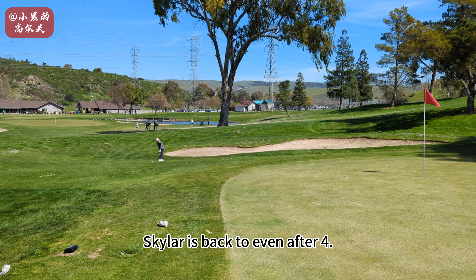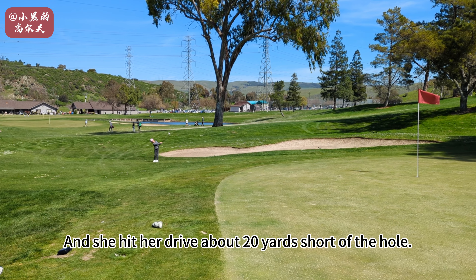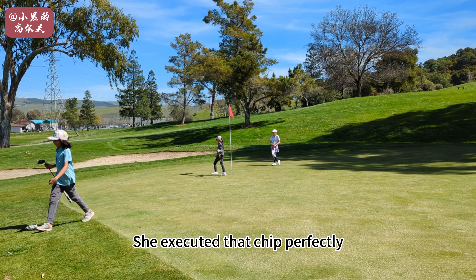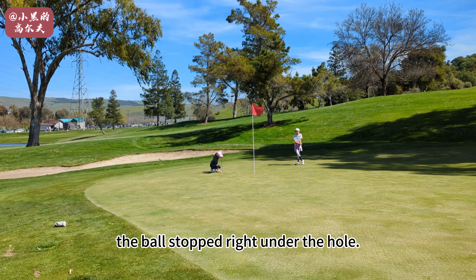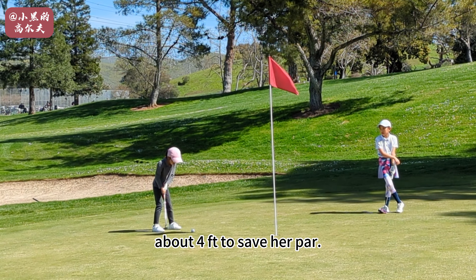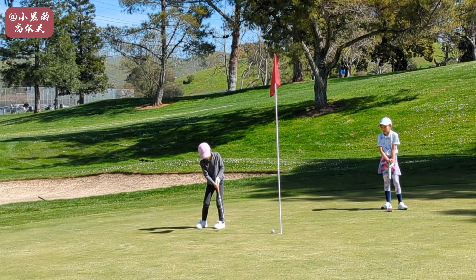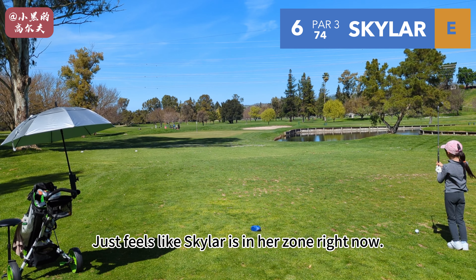Skyler is back to even after four. She hit her drive about 20 yards short of the hole, so Skyler has a chip back up the hole. She executed that chip perfectly — the ball stopped right under the hole and she has a great look, about four feet to save her par. That was a great save and it just feels like Skyler is in her zone right now.